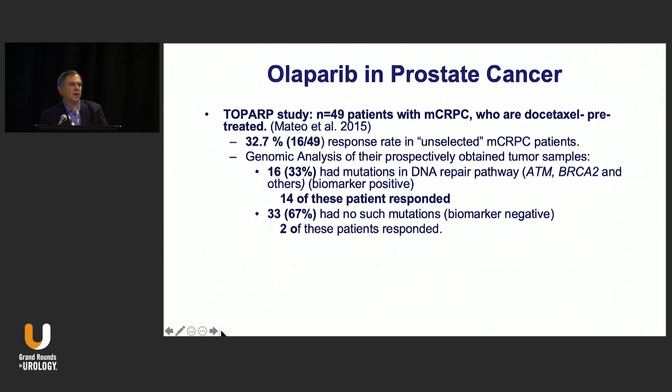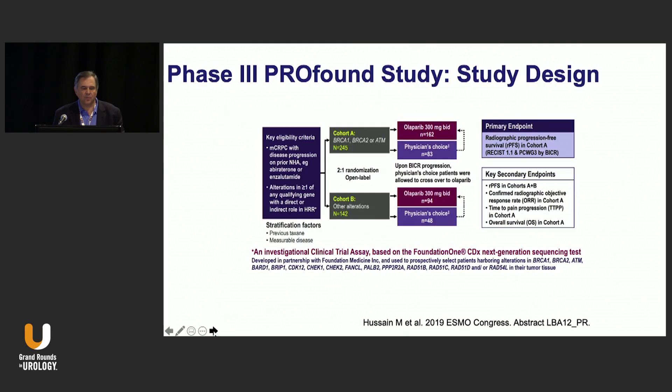The first indication that there was an effect of PARP inhibitors in prostate cancer came from the TOPARP trial, where 49 patients who had previously been on docetaxel were treated with Olaparib. 32% responded, and these were unselected patients. When they did a genomic analysis, they found that 16 of those patients had mutations in the DNA repair pathway — that's a third of all patients — and 14 of those 16 responded. Of the remaining patients, two responded who did not have DNA repair mutations. This was an indication that this was a way to mark for sensitivity to PARP inhibitors, and a phase three trial was designed along this particular observation.